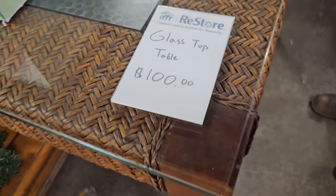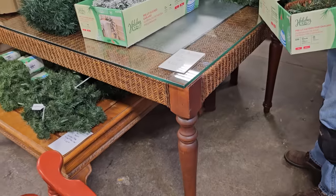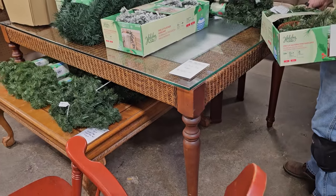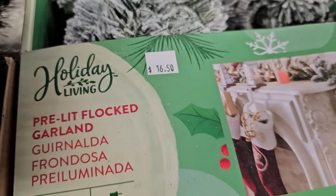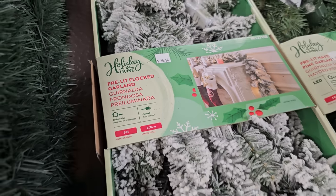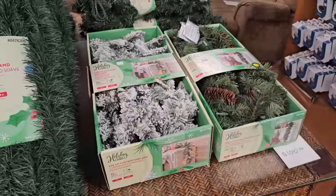And I wanted to show you all this table. They have it loaded with Christmas decor, so I couldn't unload it. But it's $100. I love that basket weave design on it. And here's some more of that garland — this is pre-lit flocked garland, got that white snow-looking stuff on it, for $16.50.